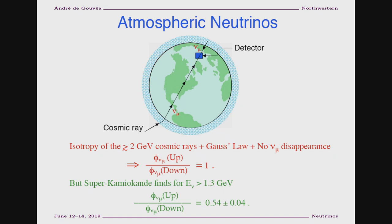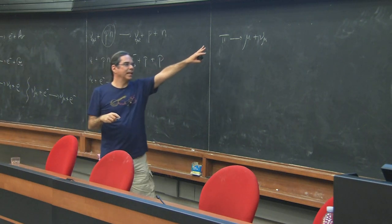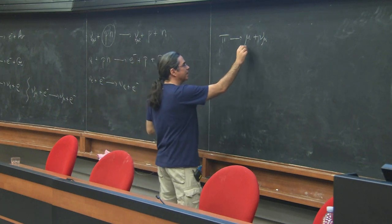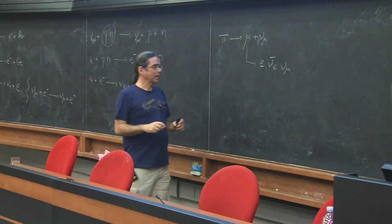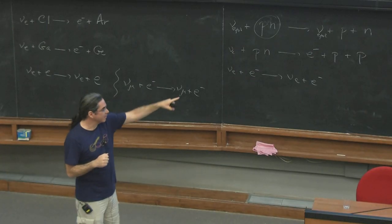Now let me talk about something completely different: the measurement of neutrinos produced in the atmosphere. The Earth is bombarded by cosmic rays constantly. Most cosmic rays hit the atmosphere like a fixed-target particle physics experiment — you have a beam coming from somewhere, it hits a target, and you produce a lot of pions. The pions decay in the way pions like to decay — that's how the pion and muon were discovered. Then depending on the energetics, sometimes the muon has time to decay as well before it reaches the detector.